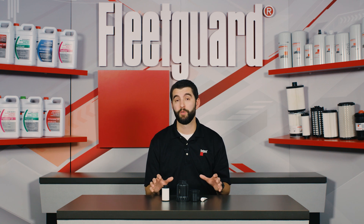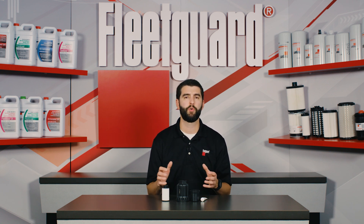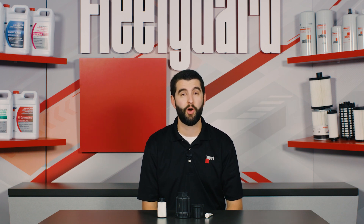Changing your diesel exhaust fluid filter is a simple and cost-effective method for ensuring that the engine's after-treatment system functions properly. For more information about FleetGuard diesel exhaust fluid filters, contact your local FleetGuard representative or visit FleetGuard.com today.